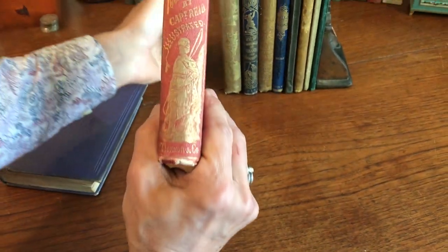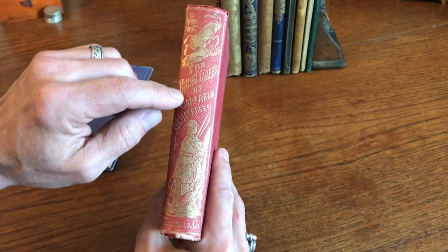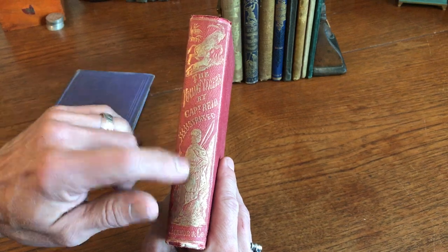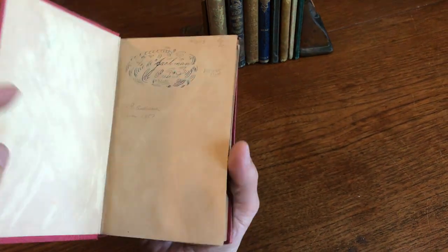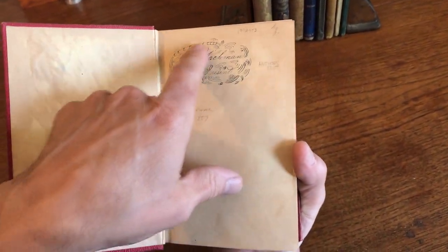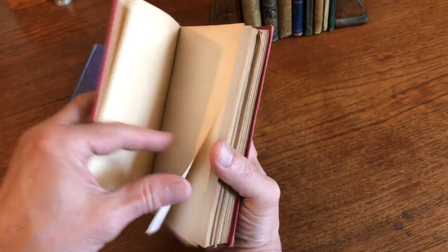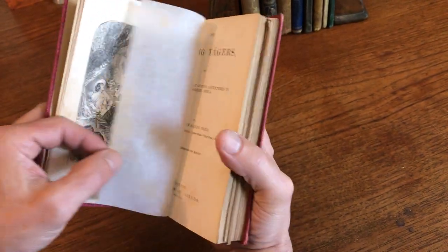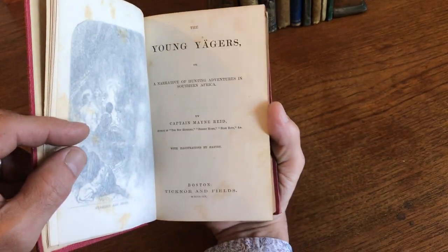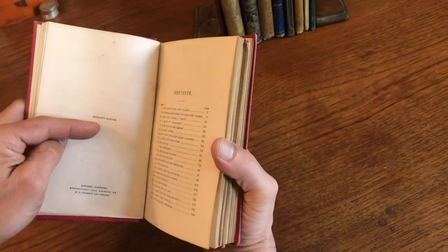The next book also has a fantastic gilt pictorial spine. It's Captain Mayne Reid, 'The Young Jaegers.' This has got a fine embossed binding. It's the first American edition, with an early ornate calligraphy signature by an owner. You see here an engraved frontispiece with tissue guard — the illustration is by Harvey — and this is the author's edition.